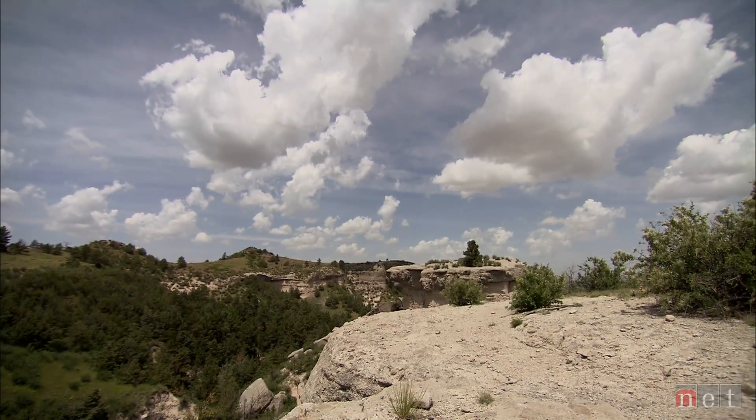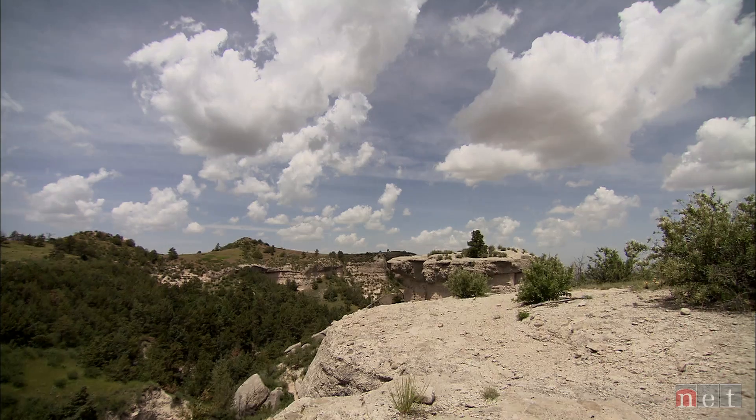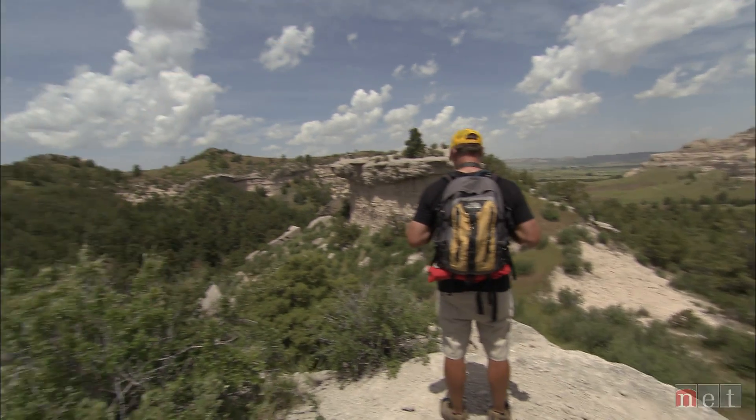This doesn't look like Nebraska. This whole area would have been filled up to the highest ridge. That's weathering and erosion — what we're learning in class.